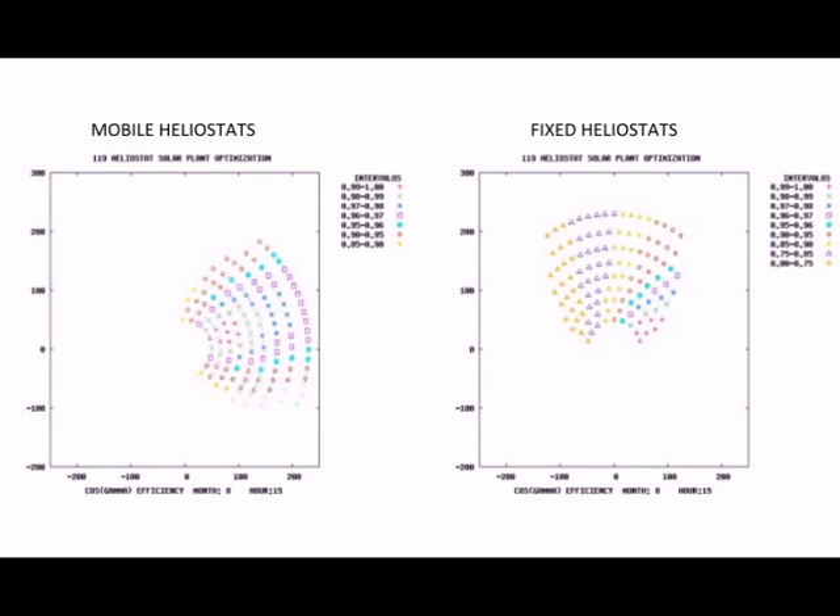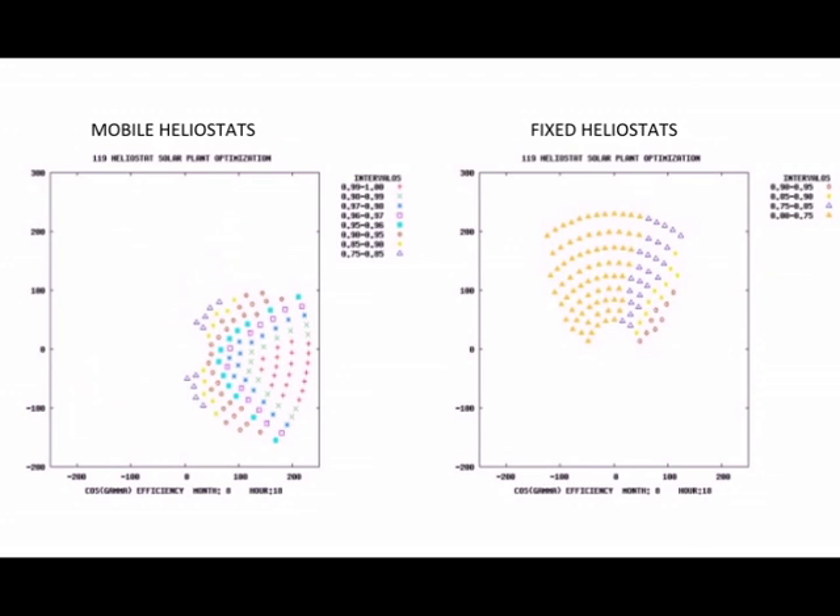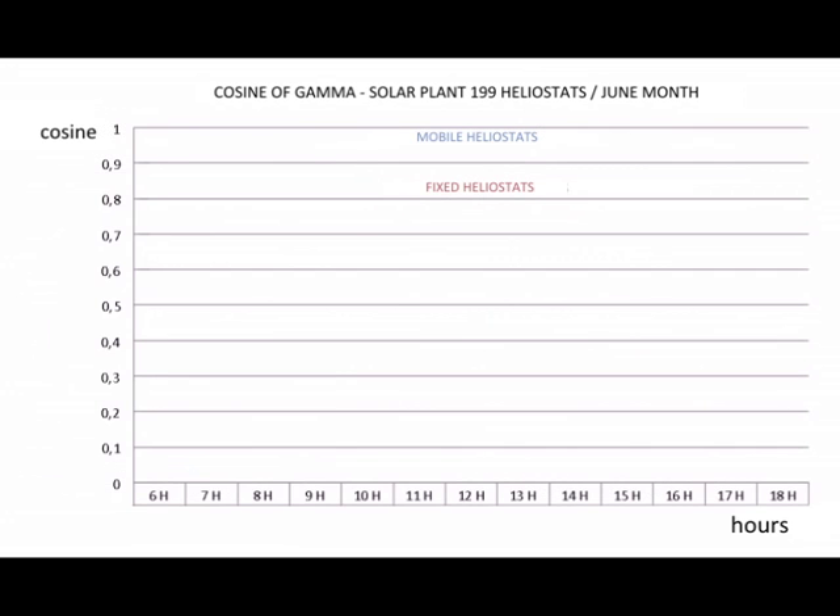Observing the results during the hours of sun in a day, the variable geometry facility, marked in blue, increases the geometrical performance around 17% annually, reaching, during the sunniest months, an improvement of up to 30%.